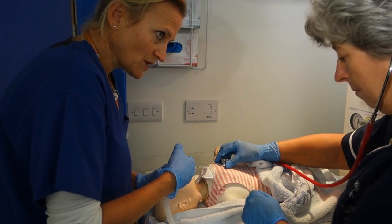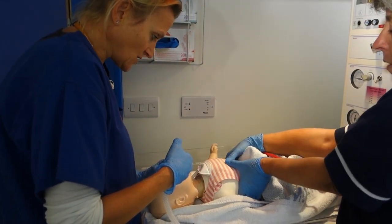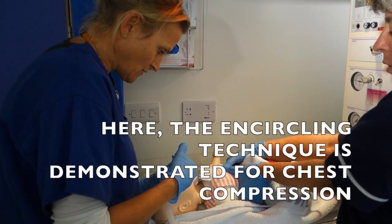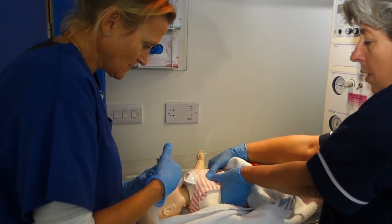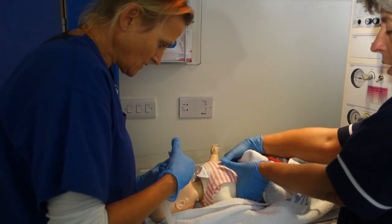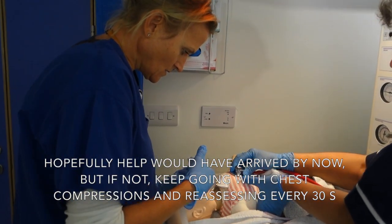Okay Claire, are you comfortable doing chest compressions? That's fine. So I'll do the airway — a ratio of three to one. Breath, one, two, three. Breath, one, two, three. Breath, one, two, three. And how long are you doing this for? For 30 seconds. And what are you going to do afterwards? I'm going to have another listen to the heart rate. And 30 seconds are up — your neonatal crash team has arrived. I'm going to stop you there. Wonderful.